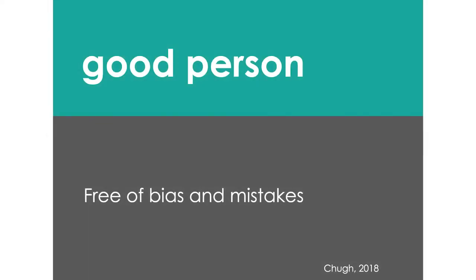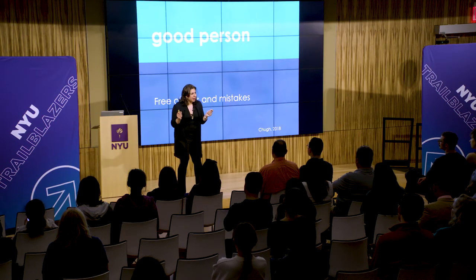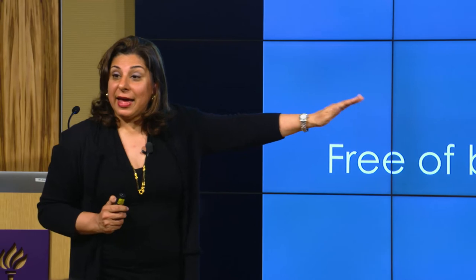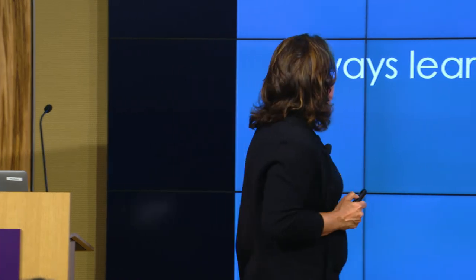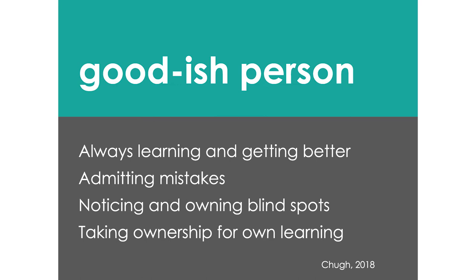Many of us were taught that good people are free of biases and mistakes — that if we were raised right, we should already know how to do this. I'm on a campaign to undo that. I want you to let go of being good people — because it's a fixed mindset with no room for growth. What if instead we thought of ourselves as goodish people? Goodish people are always learning, getting better, owning their mistakes, looking for their mistakes, and knowing they're going to make them.